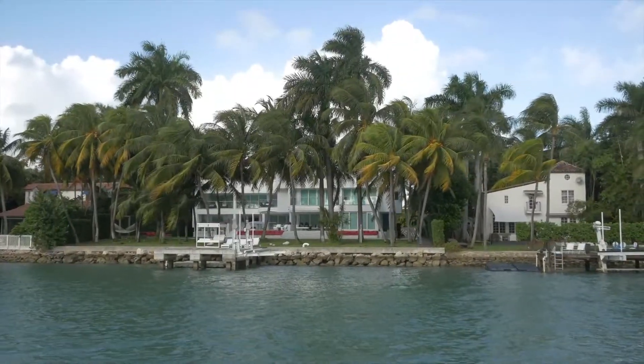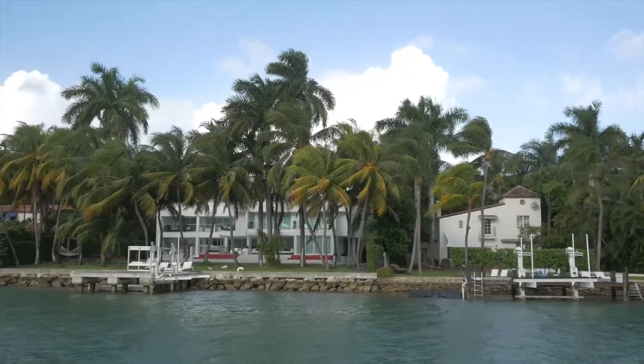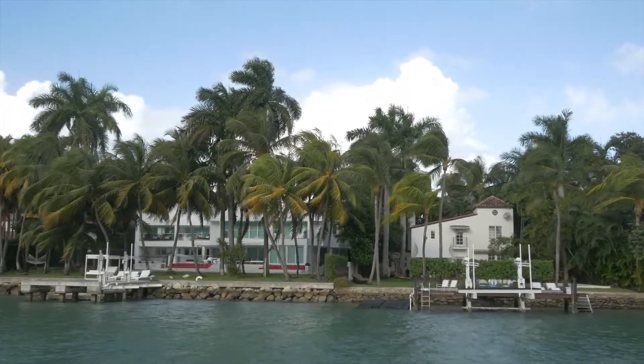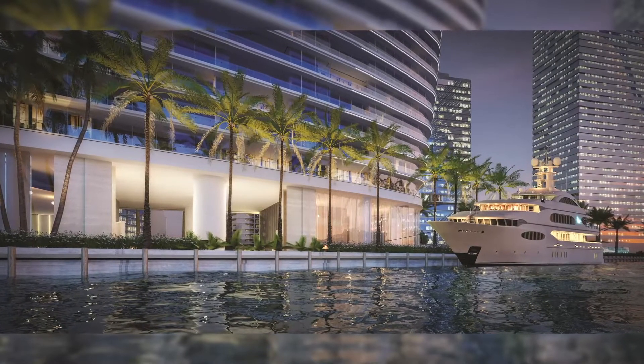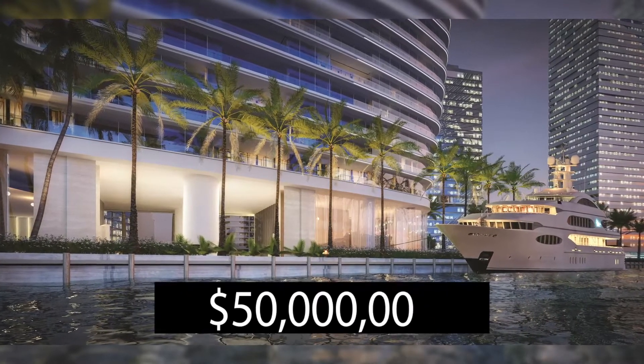Miami is also known for having some of the greatest pieces of real estate on the ocean, with many multi-million dollar estates. In this video, we'll be taking a look into a mega Miami penthouse listed for 50 million dollars.